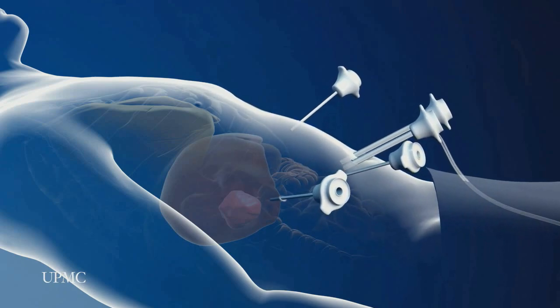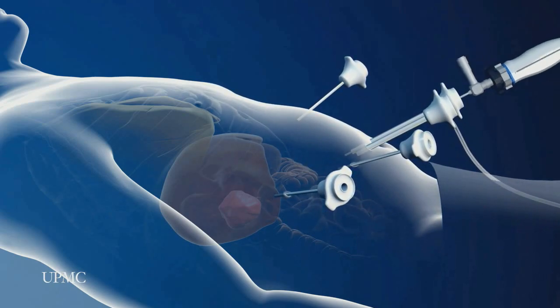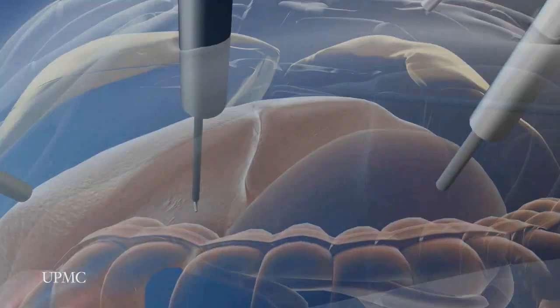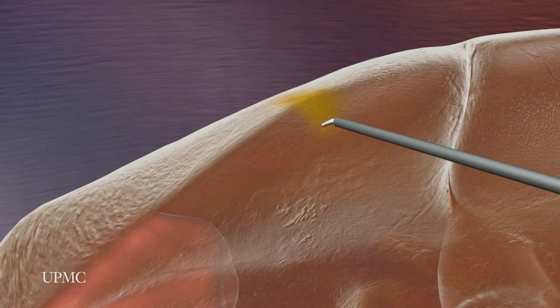Next, the abdominal cavity is filled with air to provide space for the surgical instruments. The surgeon begins by cauterizing the liver tissue to seal off blood vessels and reduce bleeding.